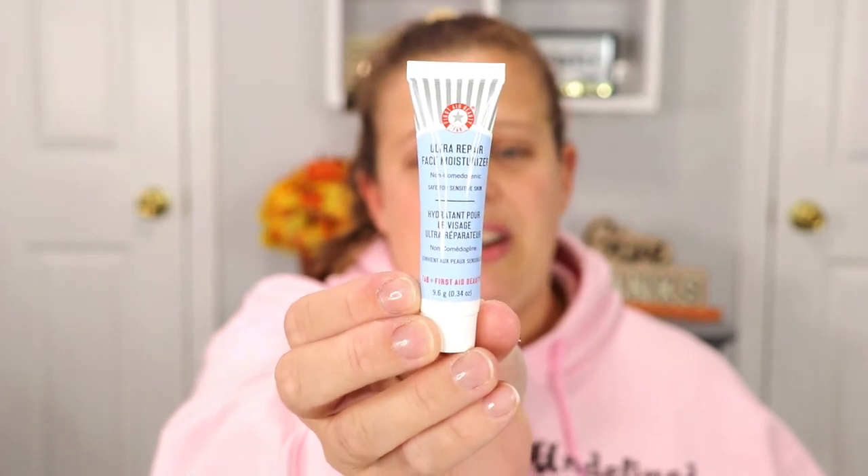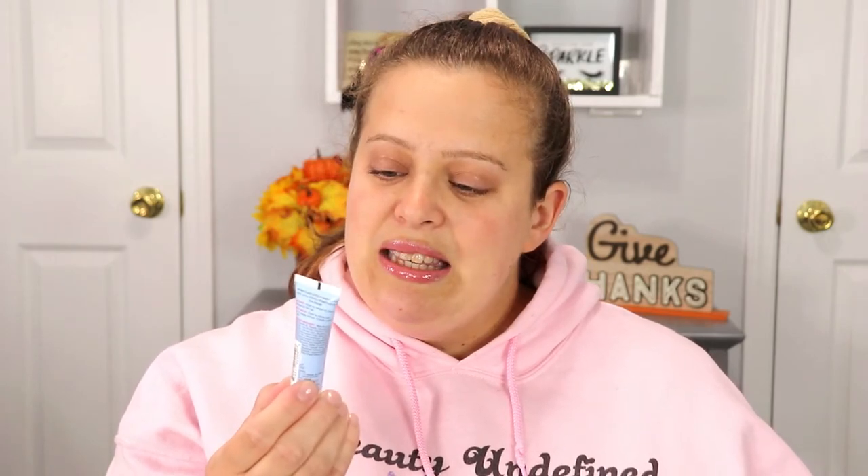The next item is from First Aid Beauty — this is the Ultra Repair Face Moisturizer. I always hear really good things about their skincare line so I'm super excited to try this. It's safe for sensitive skin and fragrance-free, which I appreciate. I don't like strong scents on my face products because it can make me nauseous, so I love that there's nothing there.